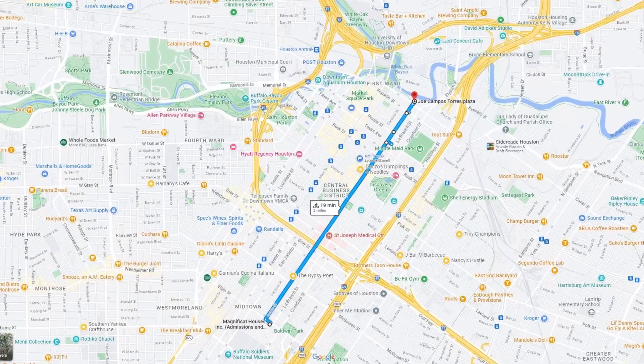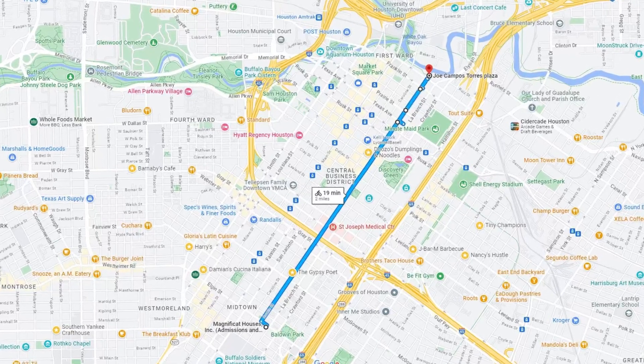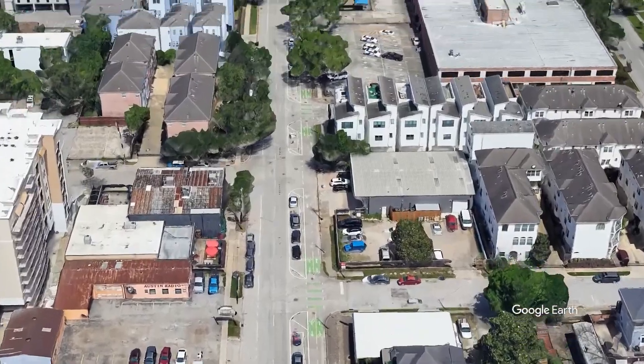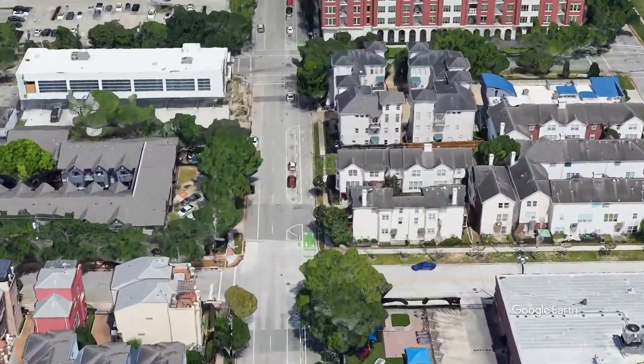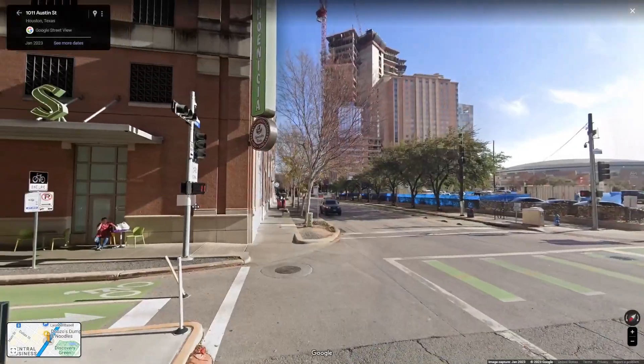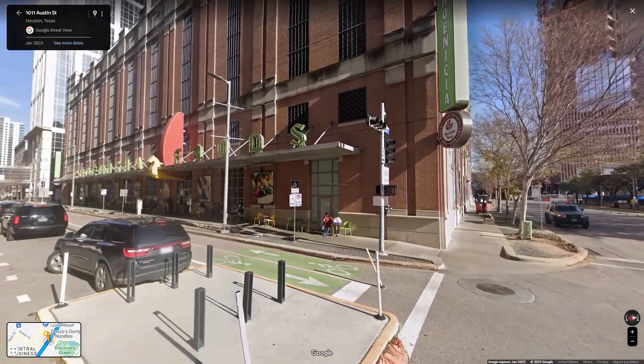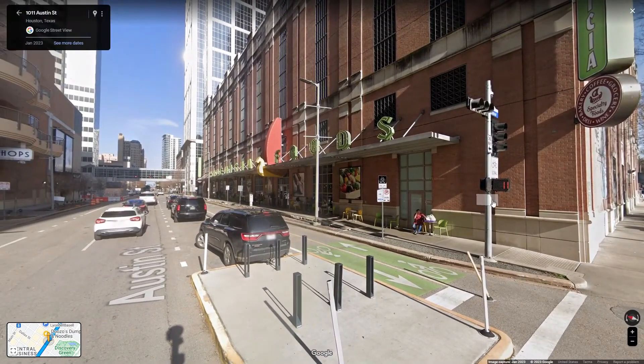Number 7: Austin Street in Houston, Texas. At two miles, you can safely bike through Midtown and all of downtown. Although you may want to take a pit stop at Phoenicia, as you'll probably be sweating profusely, this bike lane eventually takes you to the Buffalo Bayou Trail, which is several miles long. Houston is actually an underrated biking city.